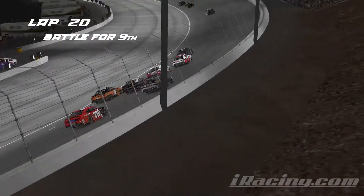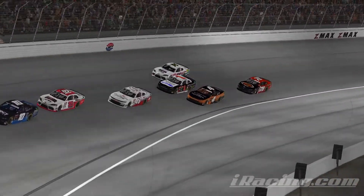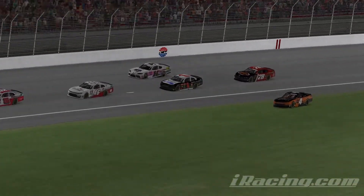We talked about him slipping back a little bit, and now Roy moves up into the top 10. Ryan Messer right in behind him and Dale Blesner trying to hold him off in the 10, with that pack in behind.